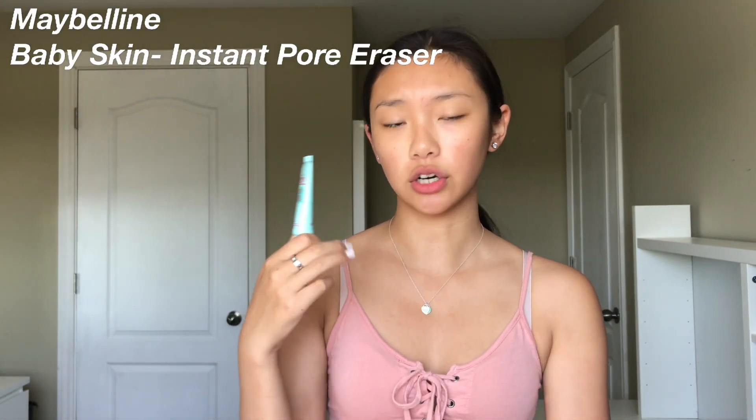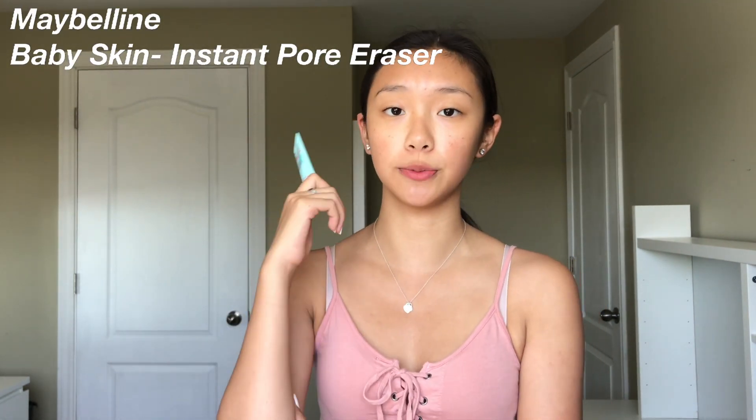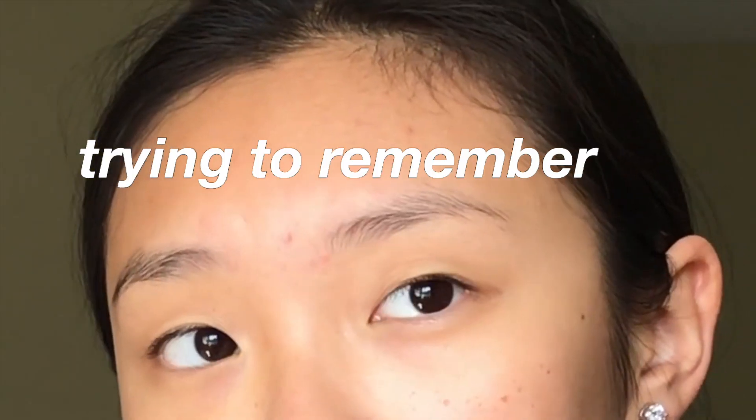The first product I'm going to talk about is the Baby Skin Instant Pore Eraser by Maybelline. It's honestly been around for a while — everyone says it's a dupe for the Benefit Porefessional, and I find that it honestly is. I used to have samples of the Porefessional but it was just too expensive for such a little bottle, so I opted for the drugstore version. It really helps my foundation and concealer stay on all day. You can find this primer in the main drugstores here in Canada — I was actually able to find it at Shoppers and Walmart.